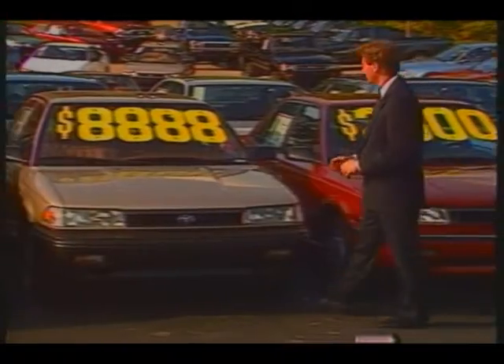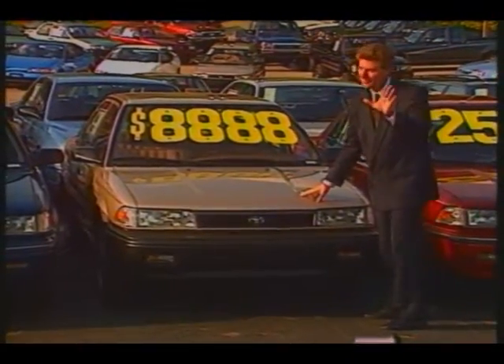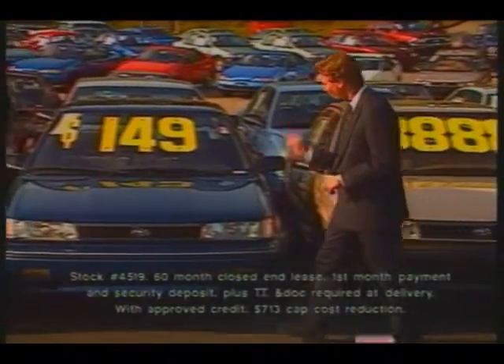Or, if you like, you can buy one of our standard Corollas, like this one, just $88.88. And if you like low payments, you drive it home for just $149 a month.